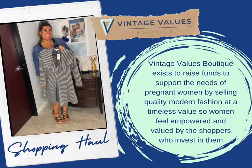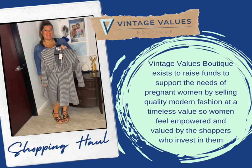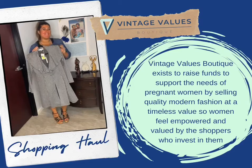Our next piece is from Fever. If you were to get this from a Macy's or Dillard's, you would be able to purchase it for $89. This jacket is new with tags, and at VintageValuesBoutique.com you can get it right now for $20.